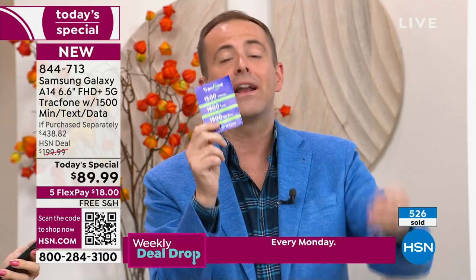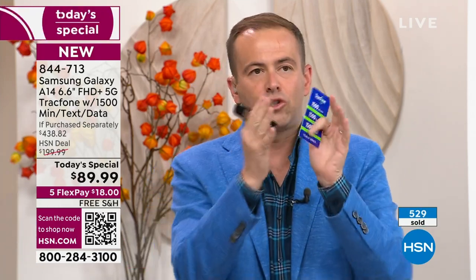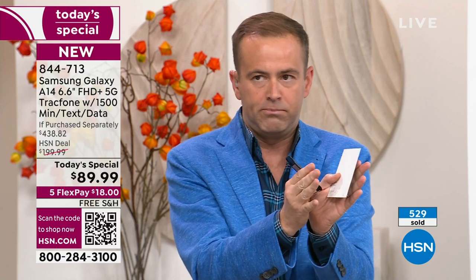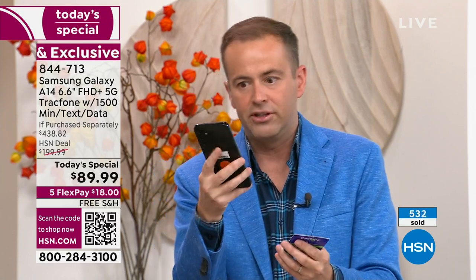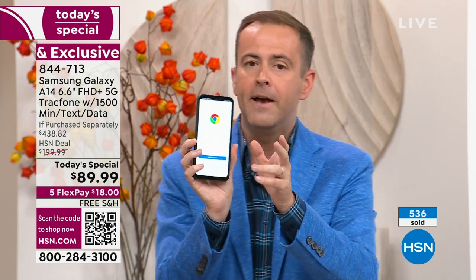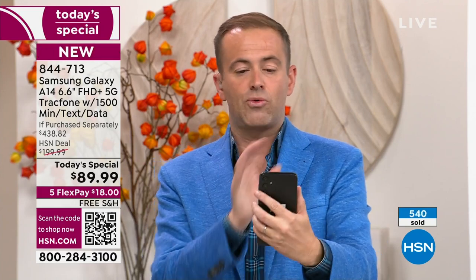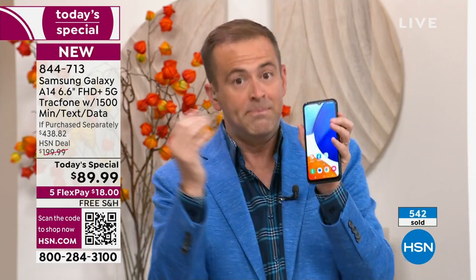Included! You get the cover, the car charger, the holder, and the stand. TracFone customers will definitely upgrade — why wouldn't you upgrade to an amazing new Samsung A14? If anybody finds it hard to see the screen, this is massive — it's the biggest cell phone screen we have ever done.